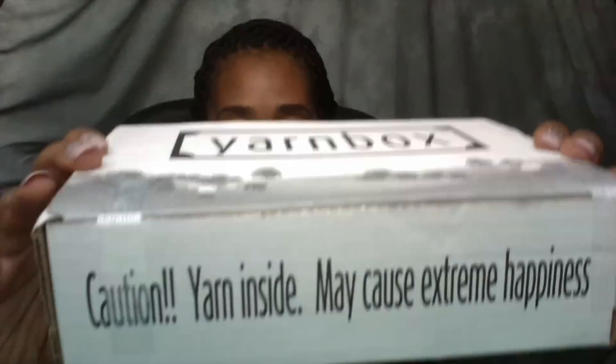October 2016 Yarnbox — I'm excited to see what I got for October. I love on the box it says, caution: yarn inside may cause extreme happiness. Check out the website www.yarnbox.com. And then on top of the box it says, this person's day is about to get a lot better. Well, it's 1:40 AM — yes, I'm up recording a video. I'm a night owl. So let's open it up and see what we got. I like my box to be full, full, full.